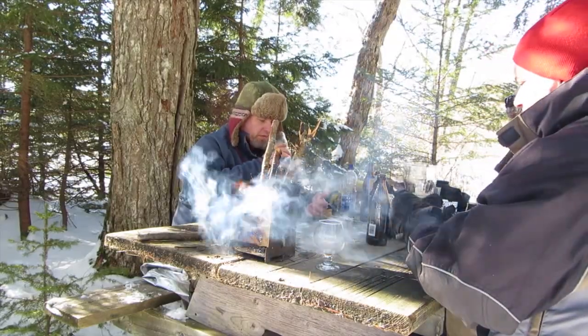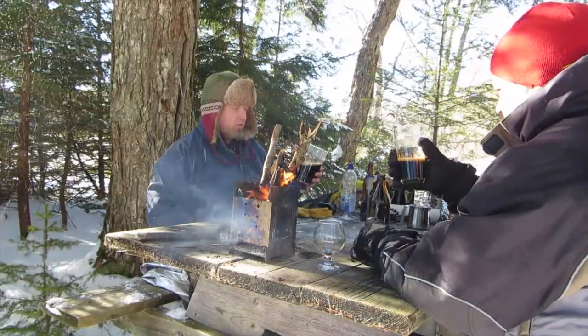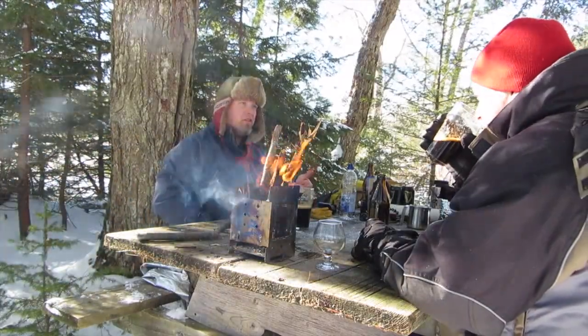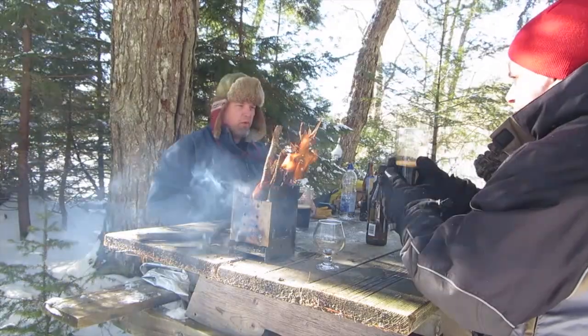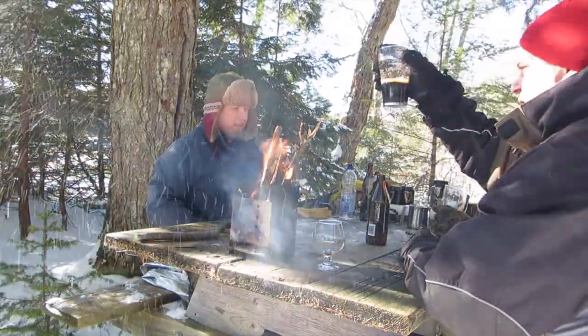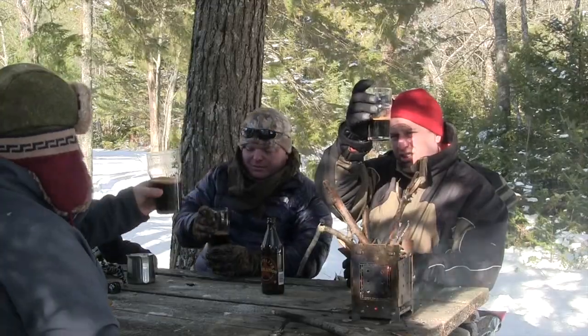Let's give this a little sniff. We're using nonic glasses — a standard Guinness pint — but you can also use a snifter. For this one you'll probably want to use a snifter to really analyze some of the aromas. This is totally black — you cannot see through it at all.